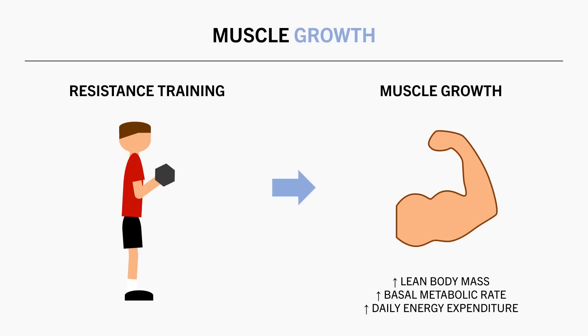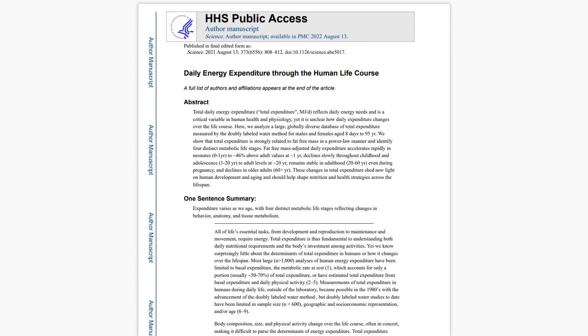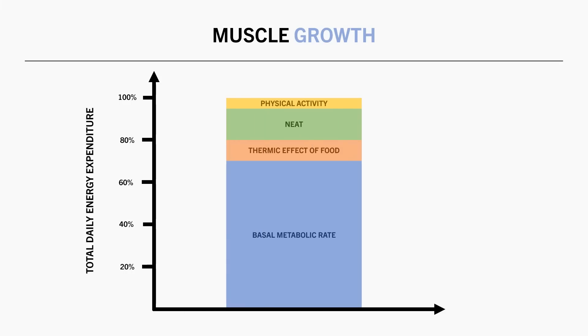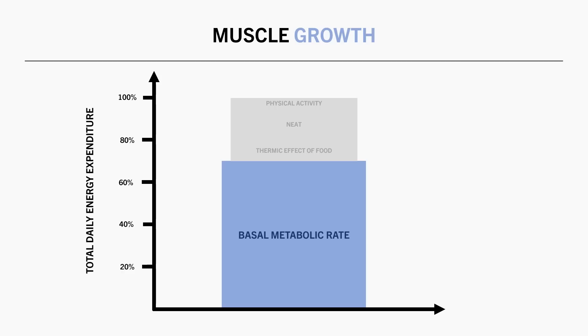This was found in a study which gathered energy expenditure data from over 6,000 subjects from different ages and populations. The strongest predictor of total daily energy expenditure was the amount of fat-free mass a person had, with a strong positive association shown on the graph. This is likely because those with greater fat-free mass have a higher basal metabolic rate, which accounts for the majority of energy expended per day. So by increasing muscle mass, we are able to expend more energy per day without necessarily doing more exercise — hypothetically beneficial for long-term weight loss.